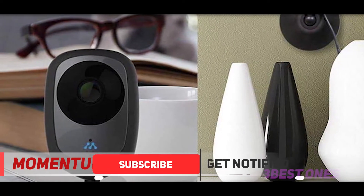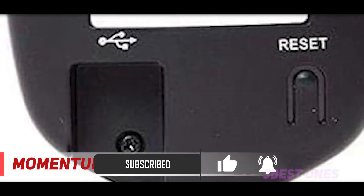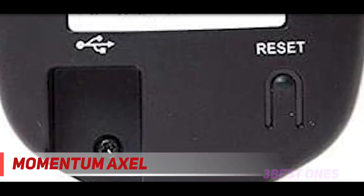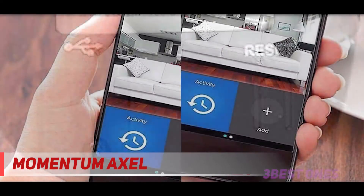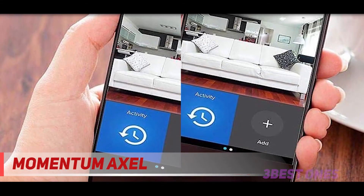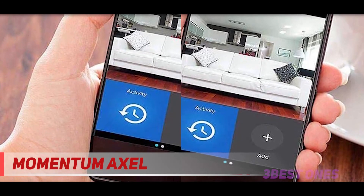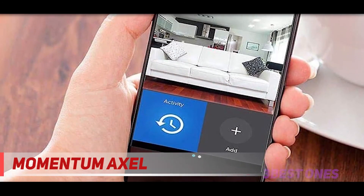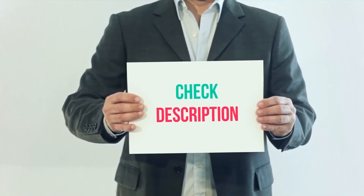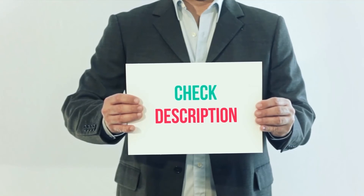The Momentum app supports both iOS and Android platforms and offers a multifunctional stand that can sit on a flat surface or mount to a wall, plus an included power adapter and cable. Considering the Nest compatibility, the option to use an SD card, and generous cloud storage plans, if you can live with lower resolution, the Momentum is arguably the better deal. Product links are included in the description for more information and the latest price.